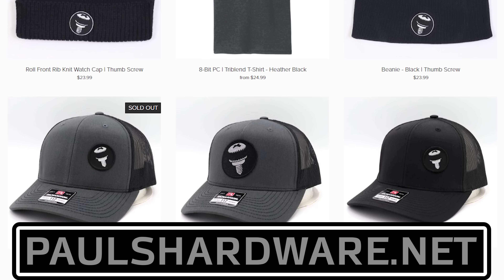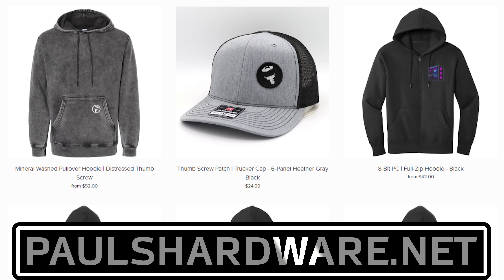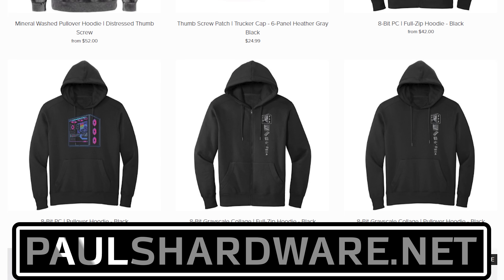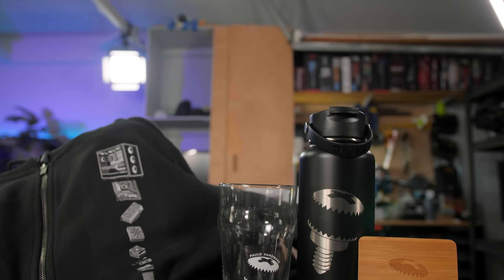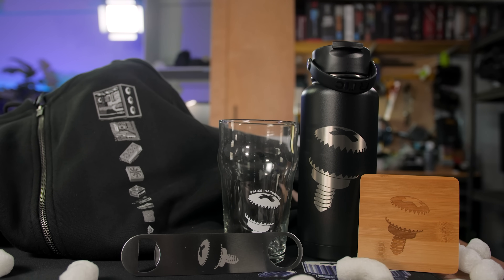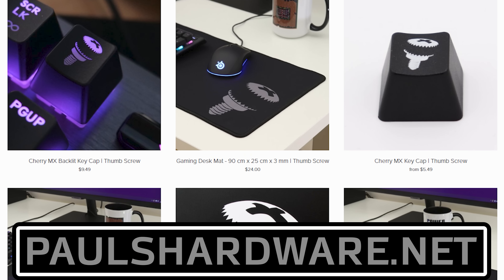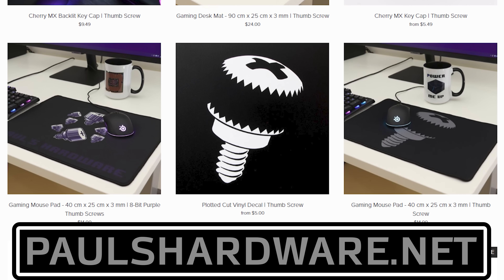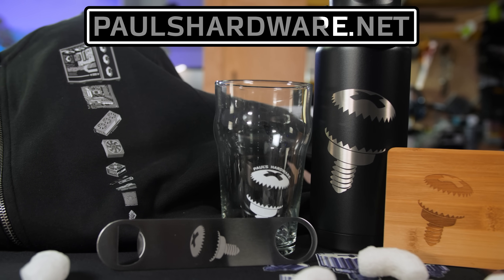Today's video is brought to you by the Paul's Hardware store on paulshardware.net, the only official source for Paul's Hardware merchandise. Tantalizing t-shirts, brilliant beer sets, high-quality hoodies, and more, all featuring the classic thumbscrew for tasteful and refined viewers, or the 8-bit thumbscrew for tasteful and refined viewers who hate curves. New designs are added sporadically and at random, so head over to paulshardware.net and get some of that sweet, sweet merch right now — or after you watch the video. Either way.